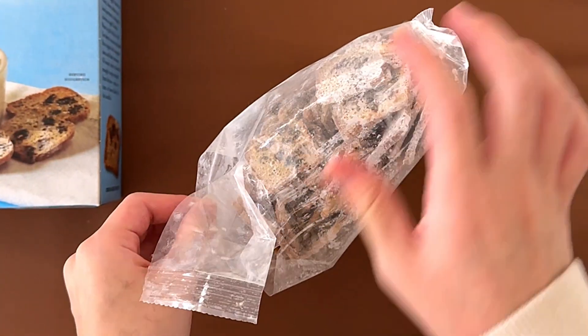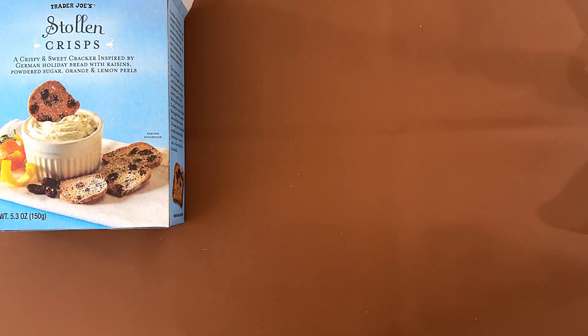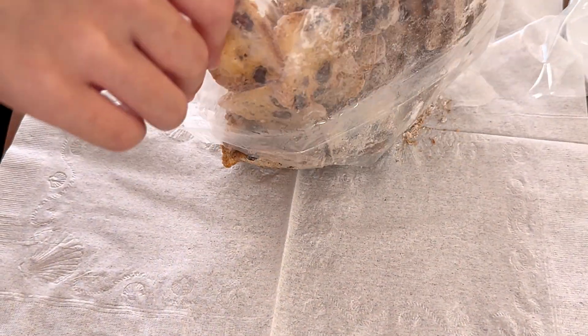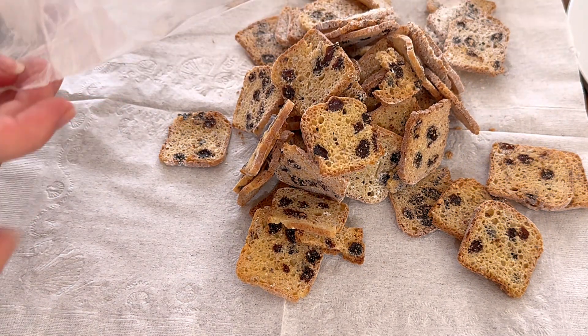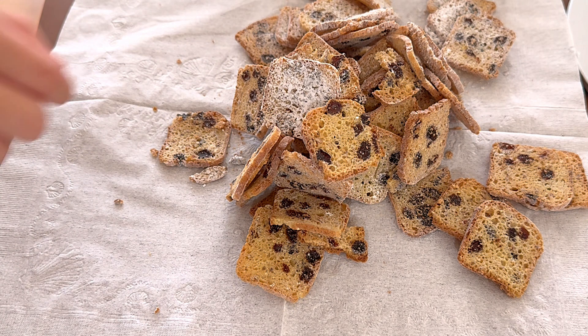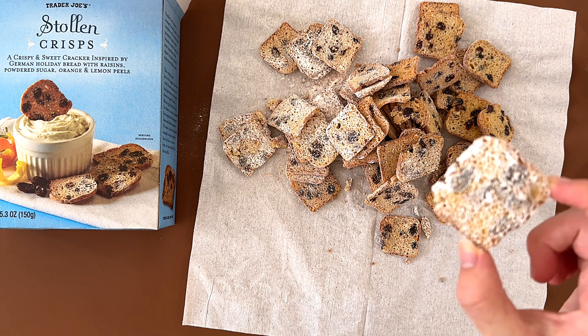Ooh, powdered sugar! Confection sugar is the best sugar. That's powdered sugar. Some of them are more covered than others.